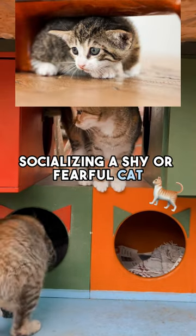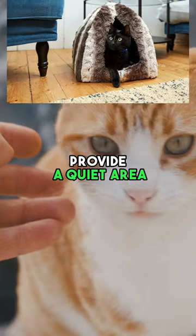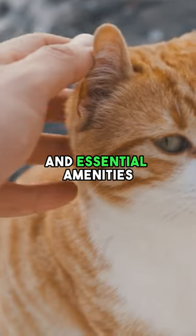Socializing a shy or fearful cat. Step 1: Create a safe space — provide a quiet area with hiding spots and essential amenities.